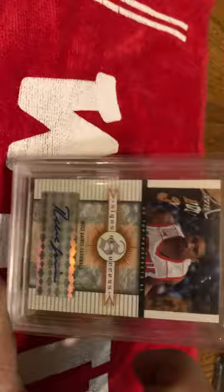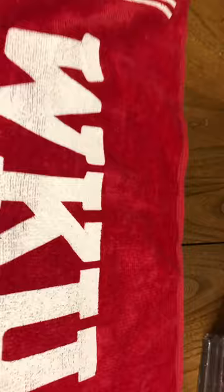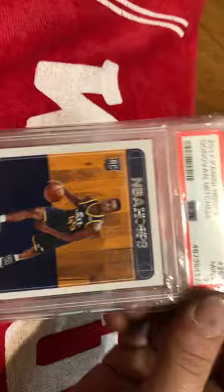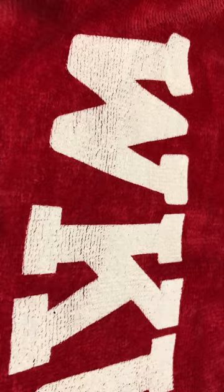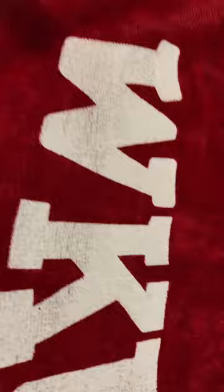Kind of sticking with the graded cards — here's a BGS 9.5 of Signs of Success Reese Gaines Auto. Got a Donovan Mitchell PSA 9 NBA Hoops rookie card. And I just got this case and went ahead and done it because this is my favorite player ever — DeJuan Wheat. Got his 1997 rookie auto.